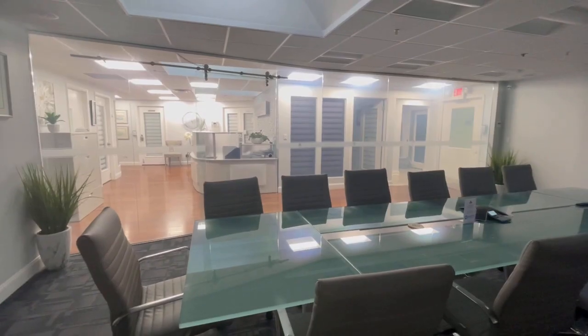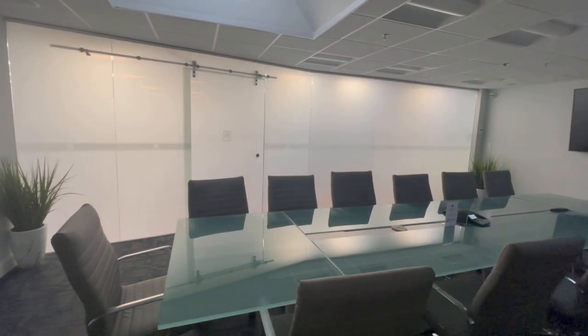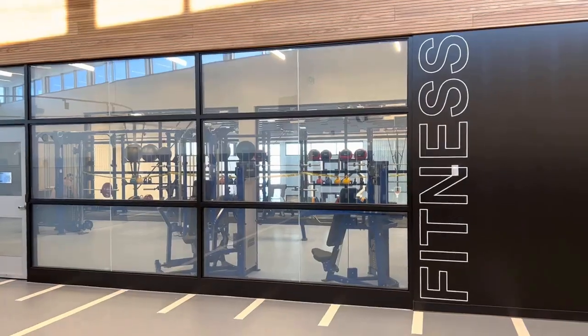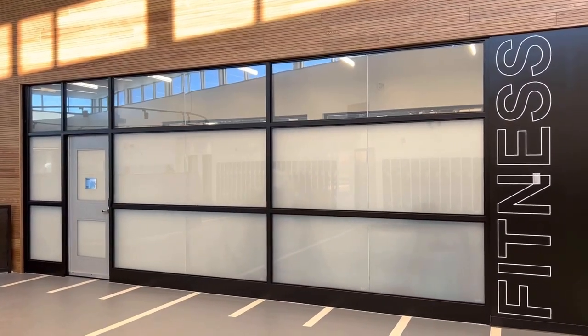Smart Privacy Glass, also known as PDLC glass or electric window tint, is designed to change from transparent to opaque instantly — within a fraction of a second. With Smart Glass or film installed in your office or home, you can enjoy complete privacy at your convenience.